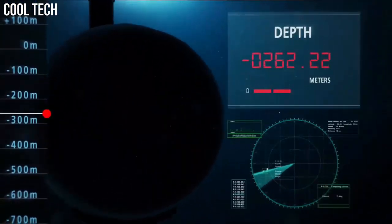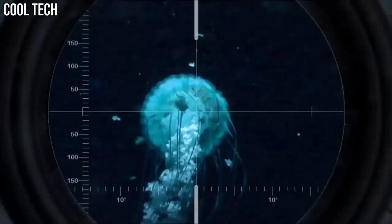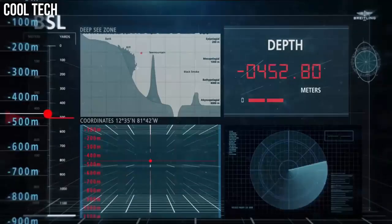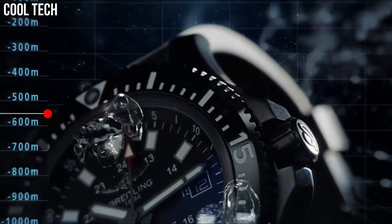Case thickness: 14.2 millimeters. Band material: stainless steel. Band width: 22 millimeters.